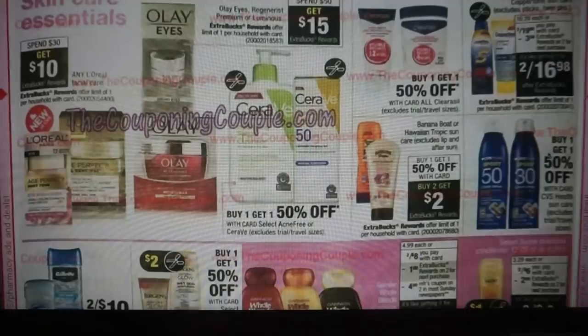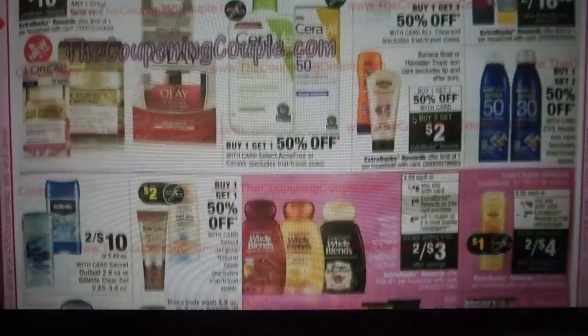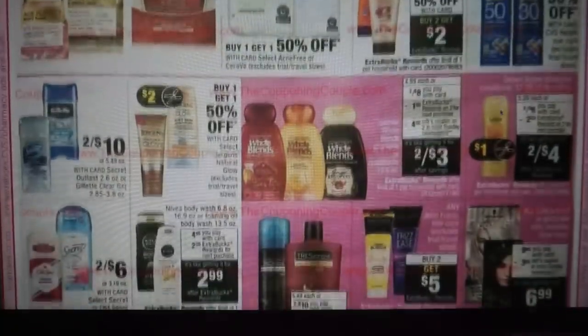L'Oreal is spend $30, get $10. CeraVe is buy one, get one 50% off — looks like we're getting some kind of coupon there. Banana Boat — I think we have a Banana Boat coupon — buy one get one 50%, buy two get two. I will be looking into this deal for you guys. The CVS Health brand is buy one, get one 50% off.